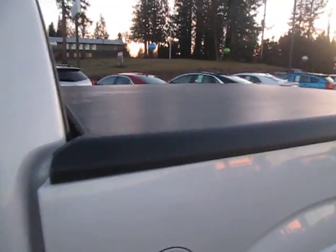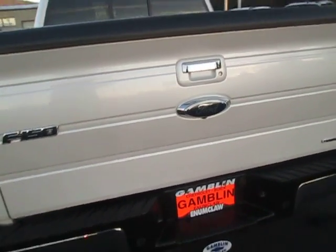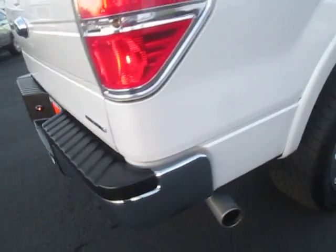This truck's got a cover over the bed, although it does have a bed liner inside. It's got flexible fuel, trailer hitch, and pro exhaust.